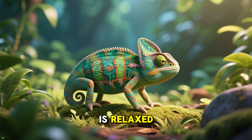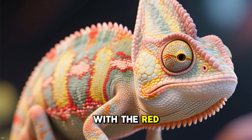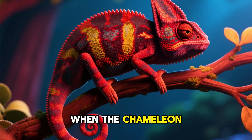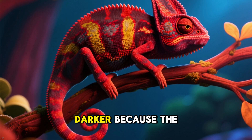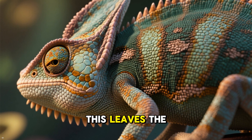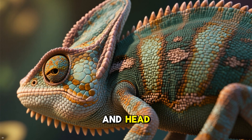When the chameleon is relaxed, its body has a light color because the sacs with the red and yellow pigments are spread out all over its body. When the chameleon gets excited or stressed, its body turns darker because the sacs with the red and yellow pigments move towards its spine, leaving the lighter colored belly scales showing through on its sides and head.